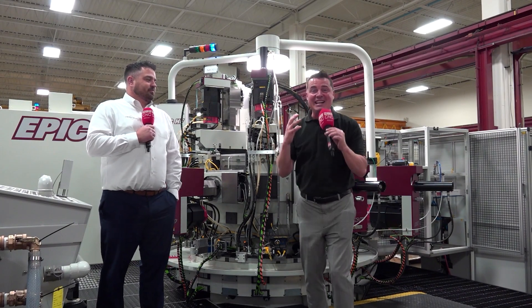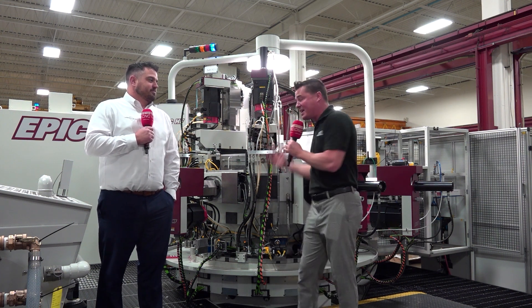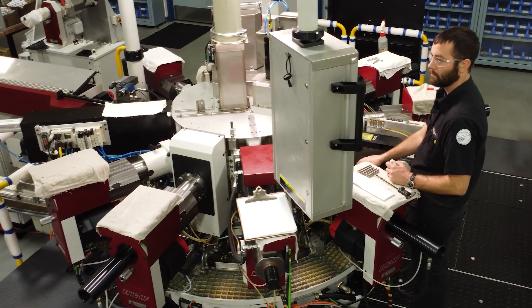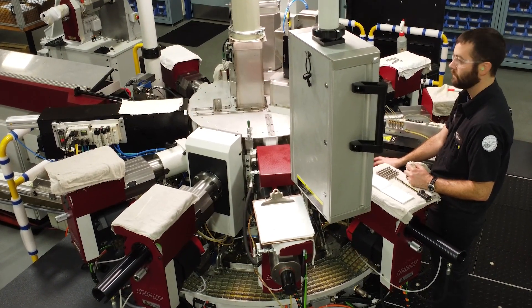So guys, now we get to talk technology at Hydromat. I got my buddy Chad with me and we're going to talk EPIC — and Chad is EPIC as well, so he's the guy to talk about it. Chad, I'm fascinated by what this machine even looks like. Let's talk about its unique abilities, but let's first talk about the base of it.